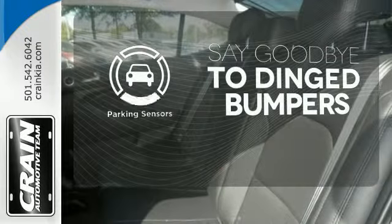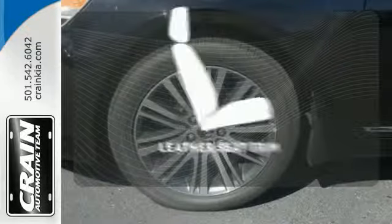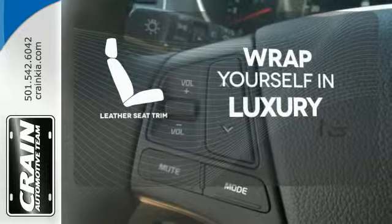Parking sensors help keep you safe by alerting you to your surroundings. The high quality leather seat trim enhances the style, comfort, and durability of this vehicle's seats, ensuring an enjoyable drive.